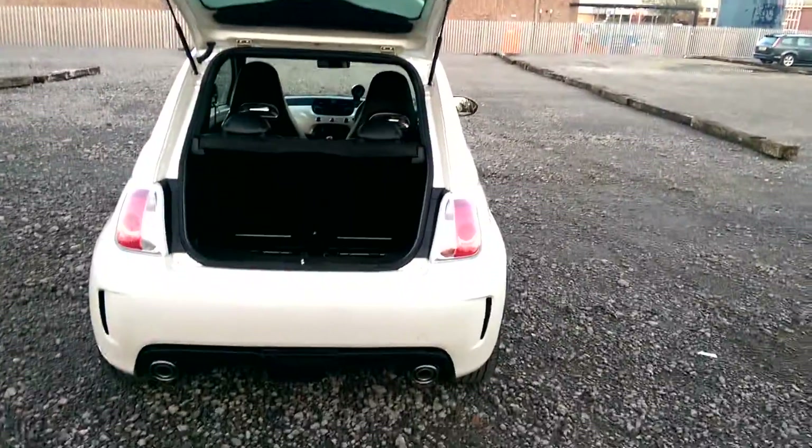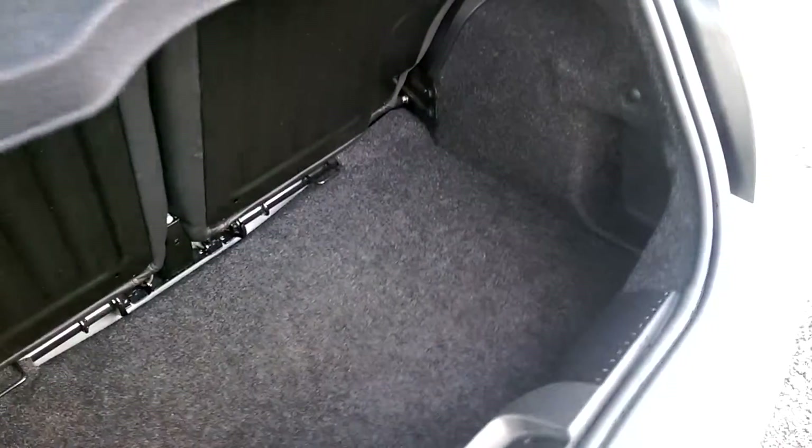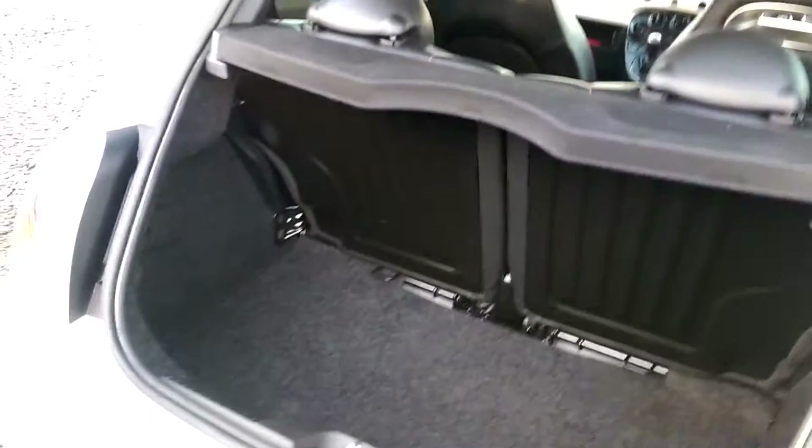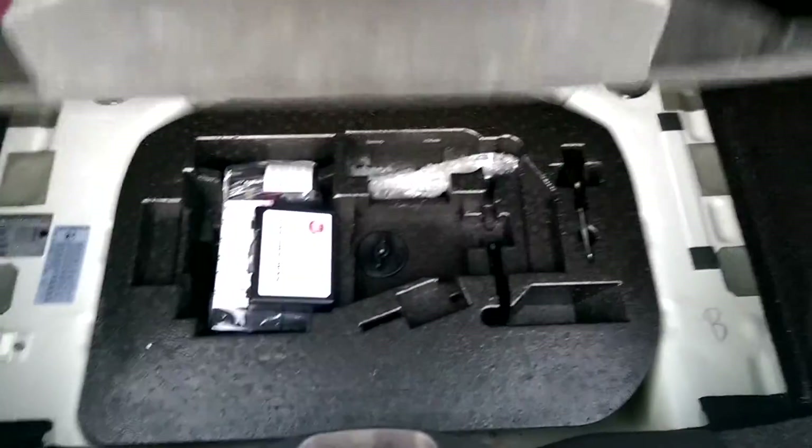The boot itself opens up into a nice big storage area. Folding rear seats which are 50-50 split. Two rear head restraints for your rear passengers and a small parcel shelf. And underneath the bottom sheet there we have your emergency tyre inflation kit.